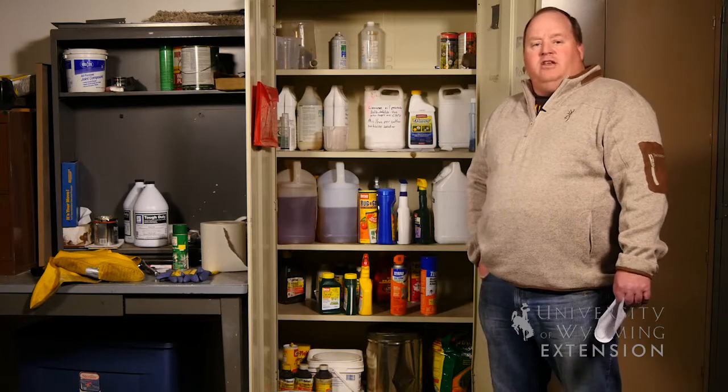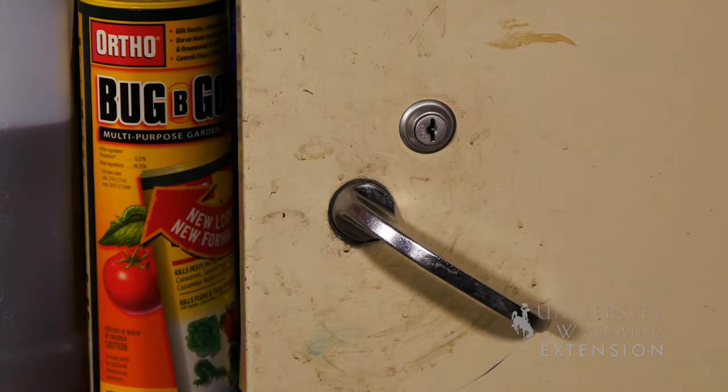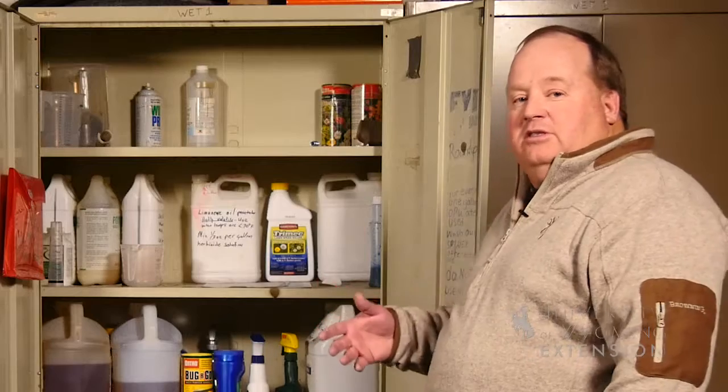One of the things we want to think about when managing chemicals is storage. The first thing we want to think about is limiting access. We don't want humans and animals to interact with chemicals unless they need to, especially youth and children. We want to keep them away from chemicals.